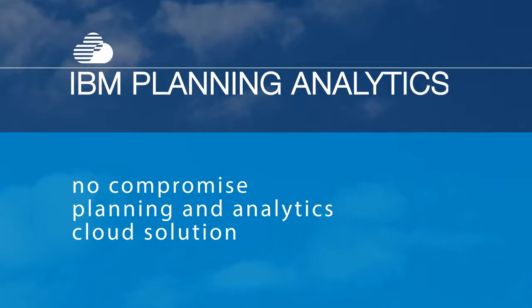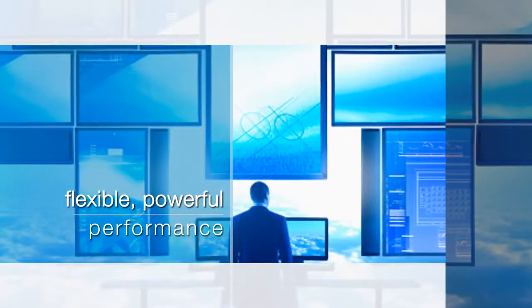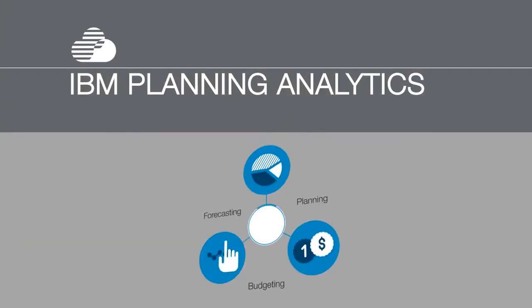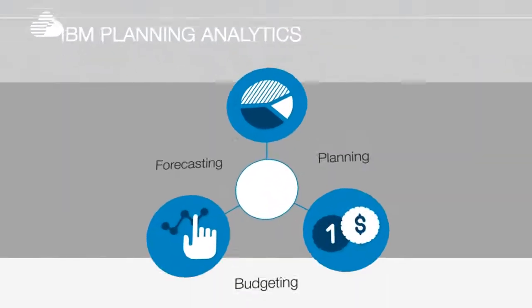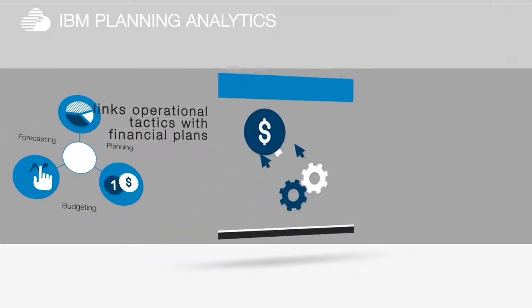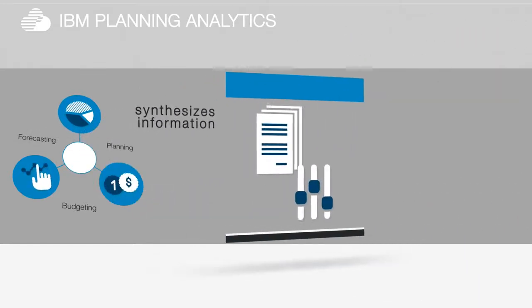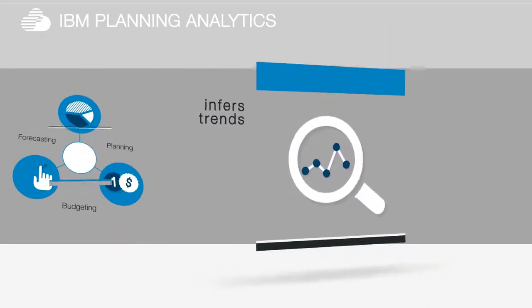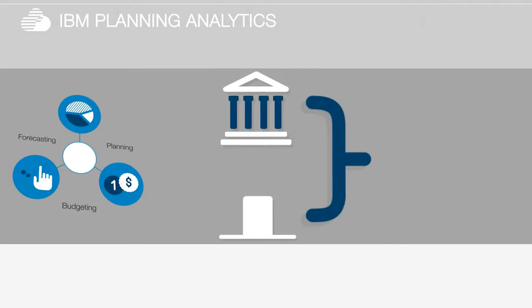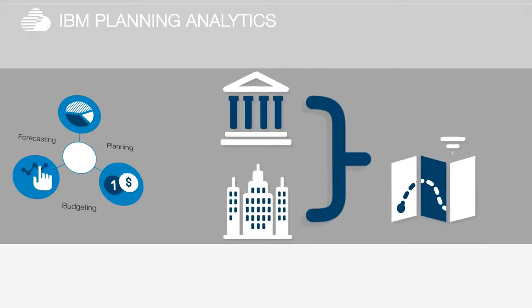IBM Planning Analytics is the no-compromise planning and analytics cloud solution that gives you fast deployment, ease of use, and all the flexible, powerful performance management capabilities you need in a dynamic planning and analytics workspace. IBM Planning Analytics goes beyond just automating your planning, budgeting and forecasting. It actually embeds self-service analytics into everyday decision making, links operational tactics with financial plans, synthesizes information, infers trends and delivers insight to improve decision quality. And it addresses both financial and operational needs to help you coordinate and align your decision making.